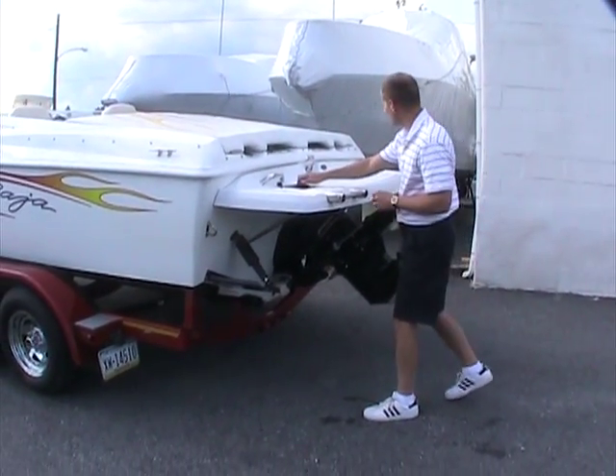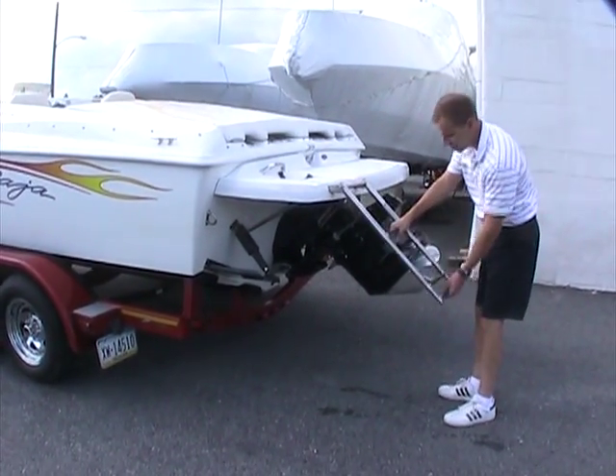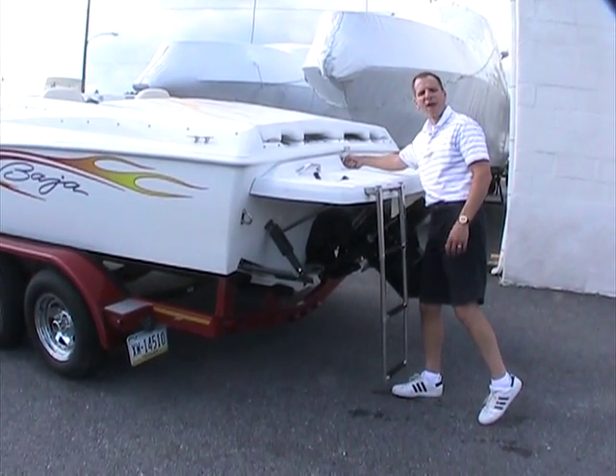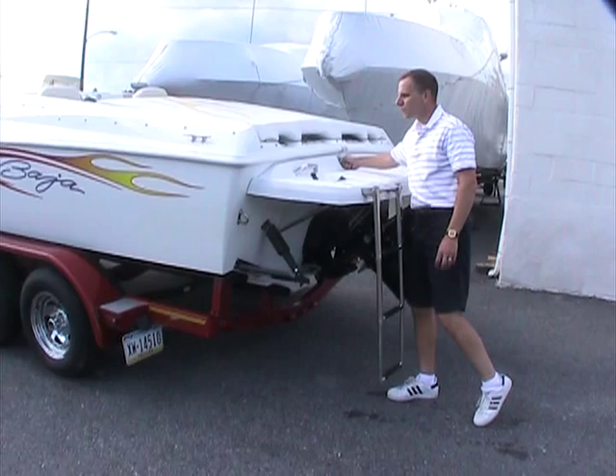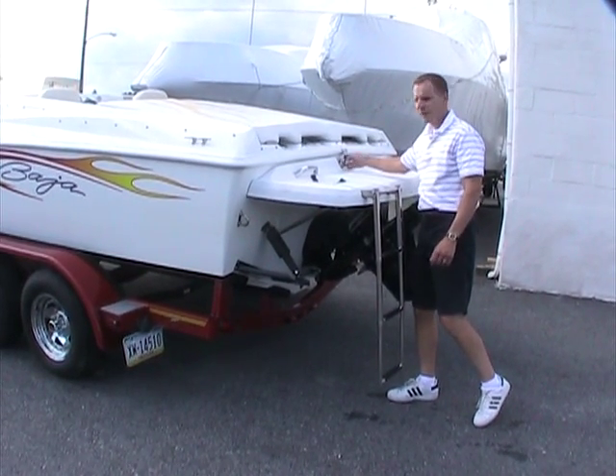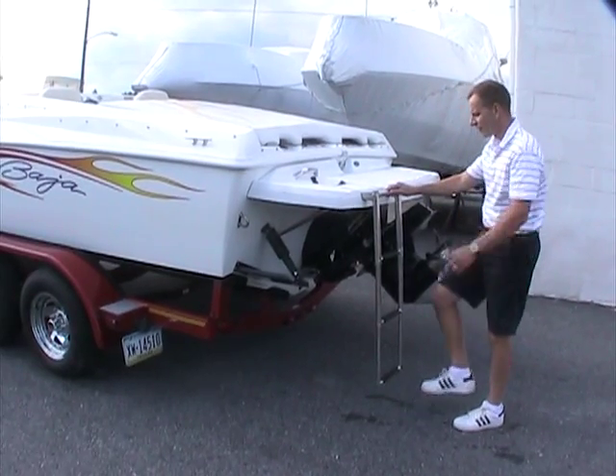Hopping in the back of the boat, you'll notice the stainless steel ski tow right here on the back. You can do a lot of water sports with this — whether it be skiing or tubing — just hook up right here and you're all set to go.